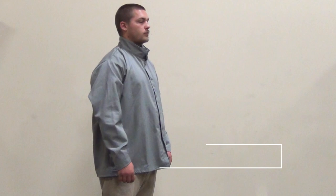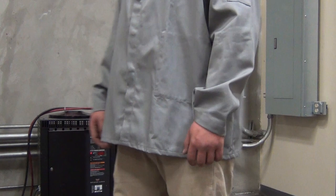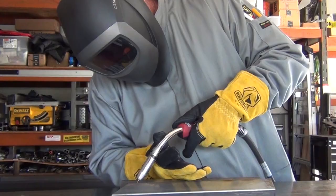At 32 inches in length, the JF-2220 jacket is longer than a typical welding jacket, offering extended torso protection.